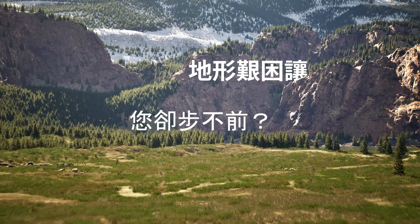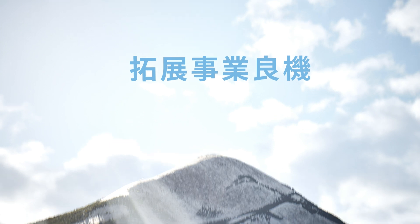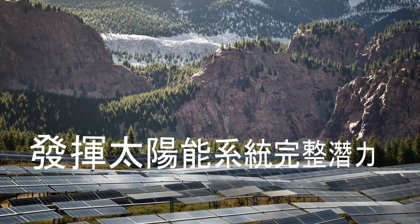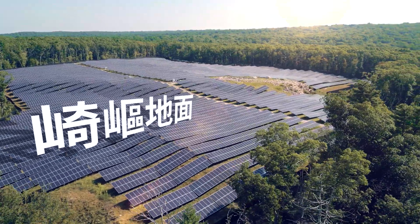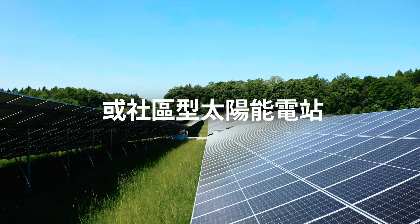Challenging terrains holding you back? Expand your business opportunities. Get the maximum from PV on sloped or uneven grounds, over crops, on reservoirs, or community solar gardens.